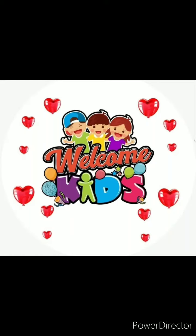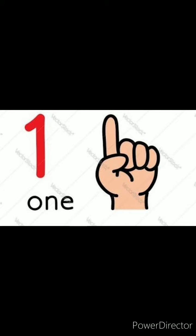Hi Kooties, how are you? Good. Today we are going to learn number 1. Now we are going to learn number 1 oral and writing.